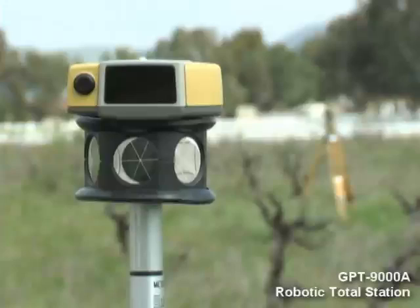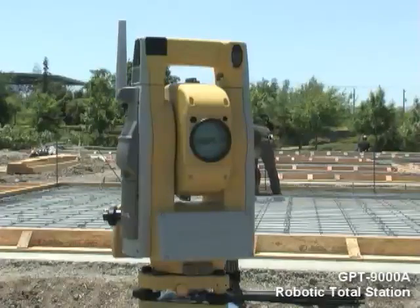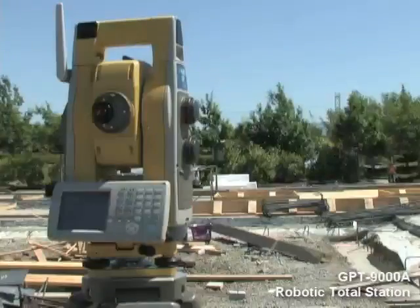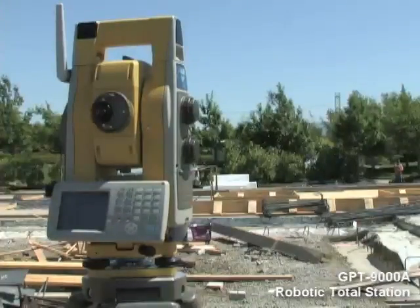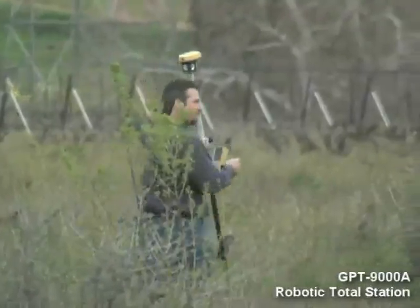The new RC3 provides six channel selections, so multiple robotic systems can operate simultaneously on a busy job site. Even as others follow TopCon's lead, we are once again a step ahead.